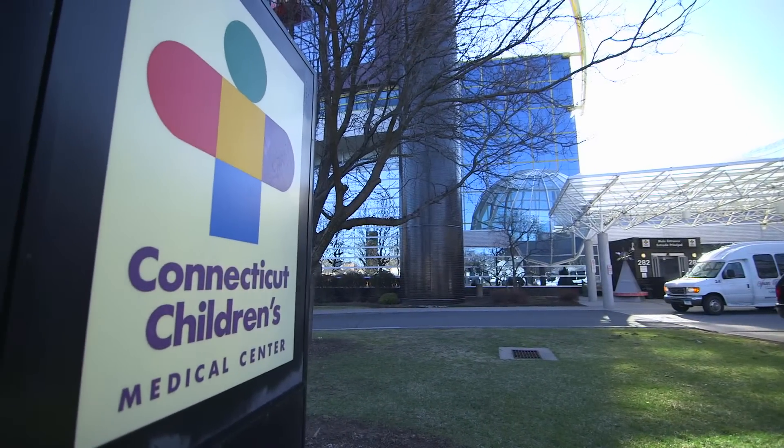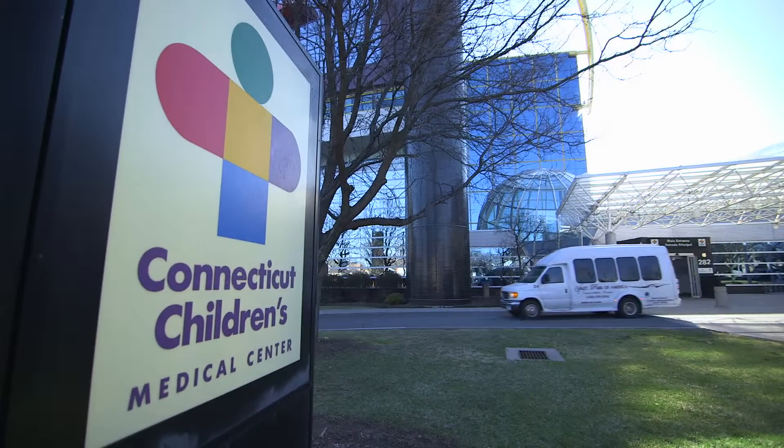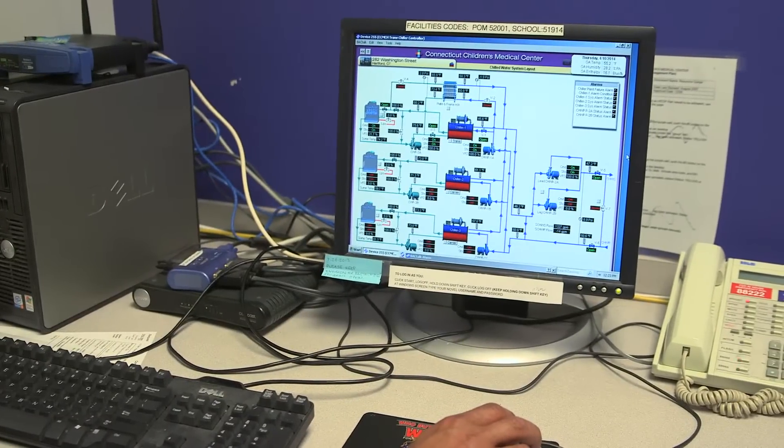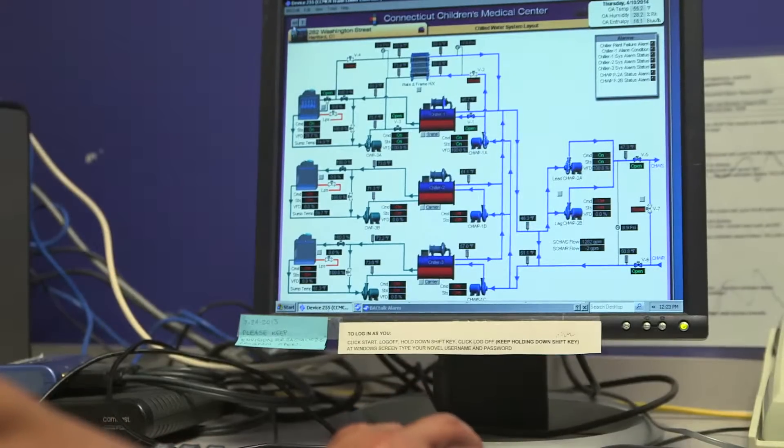Connecticut Children's Medical Center participated in our retrofit program. They looked at a wide variety of measures. By going deeper into their operations, they qualified for our comprehensive program. This generated a bonus for the work that they did, making the project both economically and energy efficient.